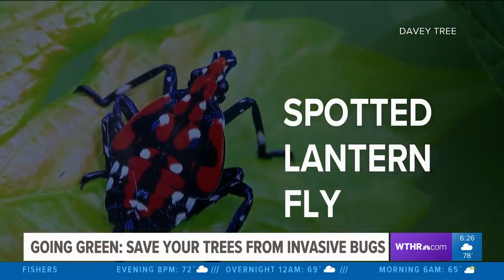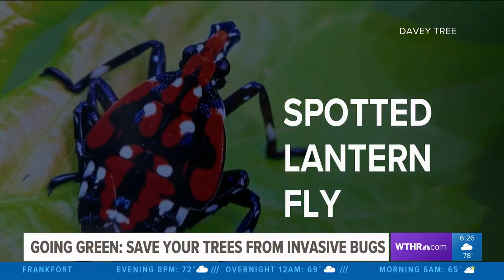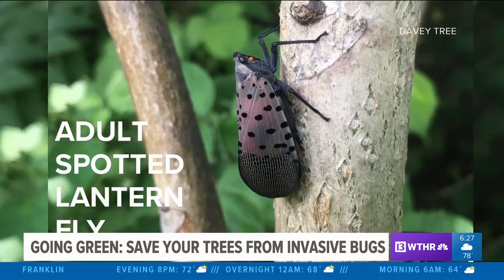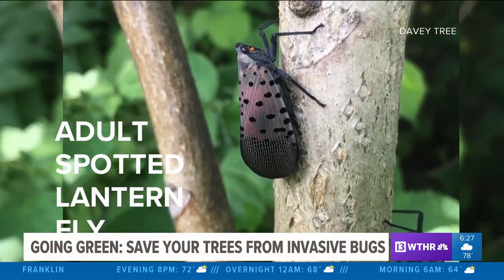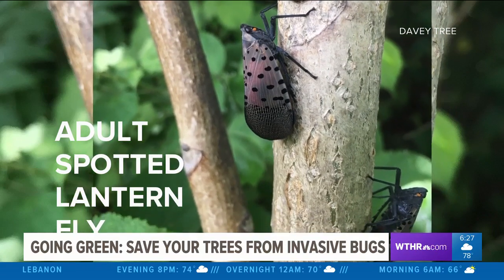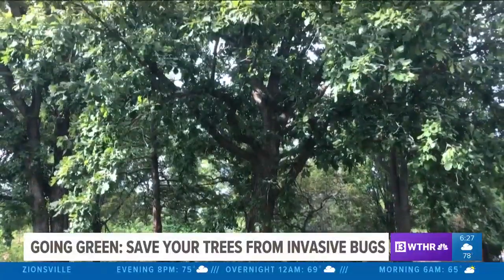Another bug that could be a fly in the ointment for Indiana is the spotted lantern fly, which was recently discovered in southeastern Indiana. It's more of a nuisance problem on ornamental trees — when they feed, it rains down this sticky honeydew that can be a nuisance on patio furniture, sidewalks, cars, and things like that.